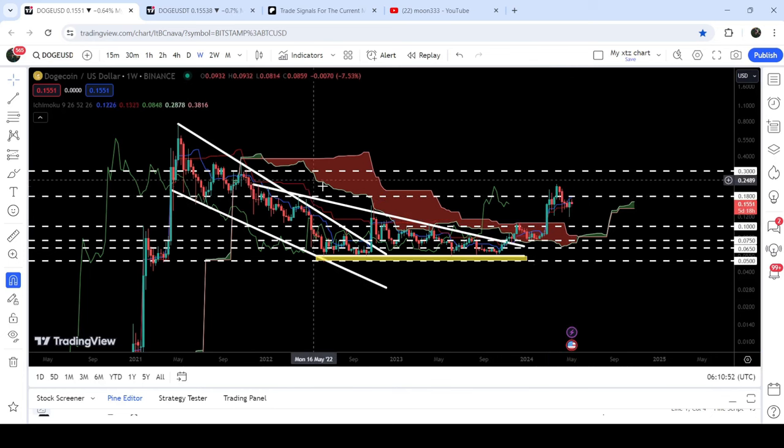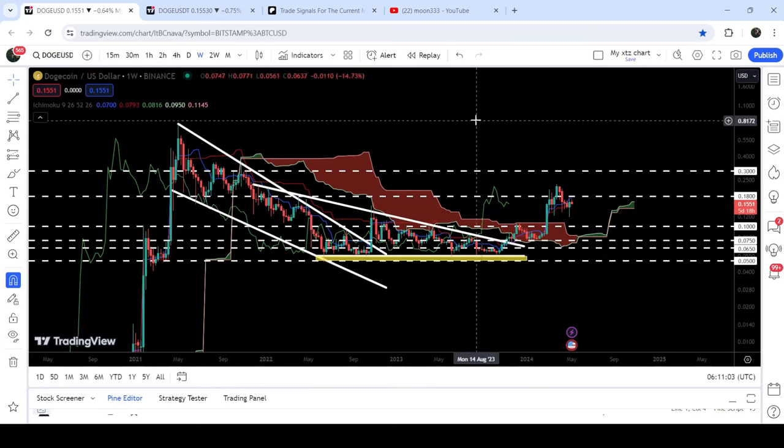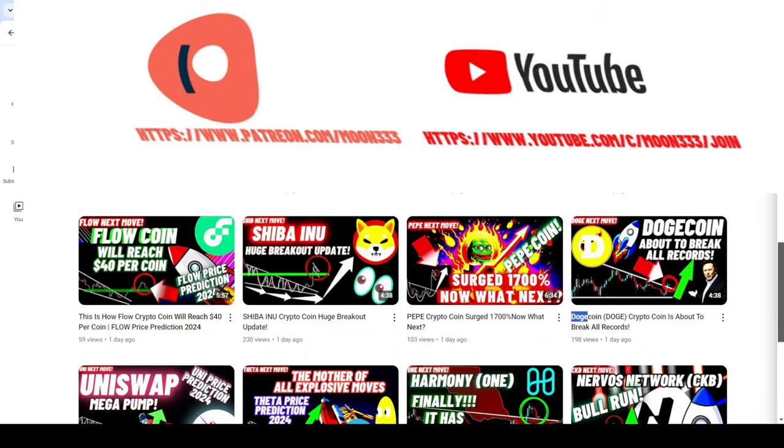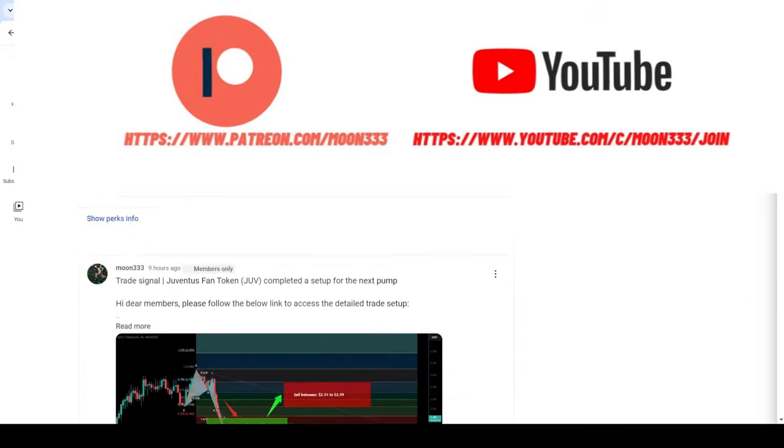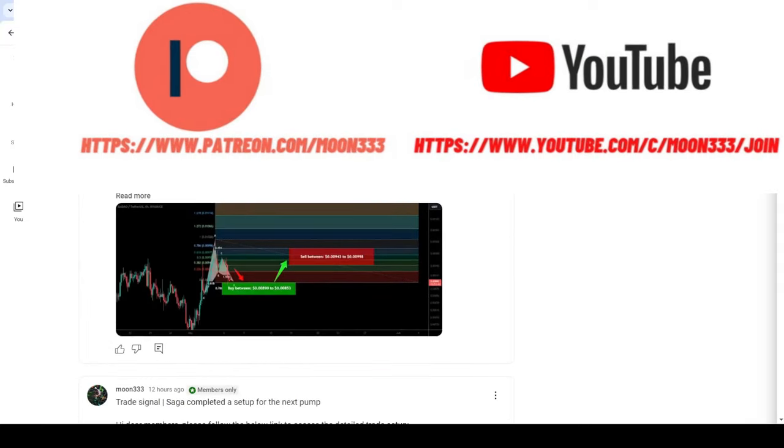Right now it is trying to break out the next resistance at 18 cents. This is a quite long-term resistance that has been previously working as a resistance here, resistance here, and almost as a support here as well. In today's video we will also analyze these breakouts. But before starting, if you are not subscribed to my channel, please do subscribe.